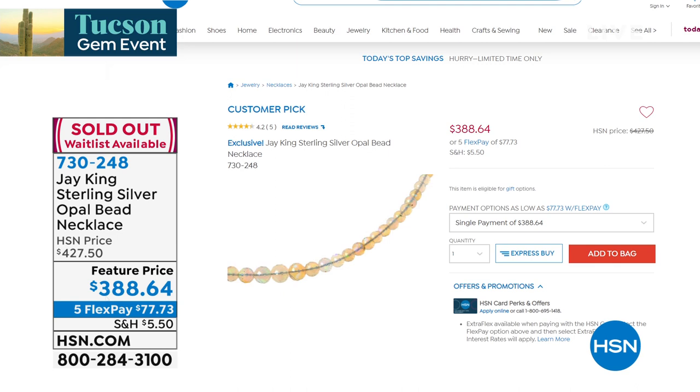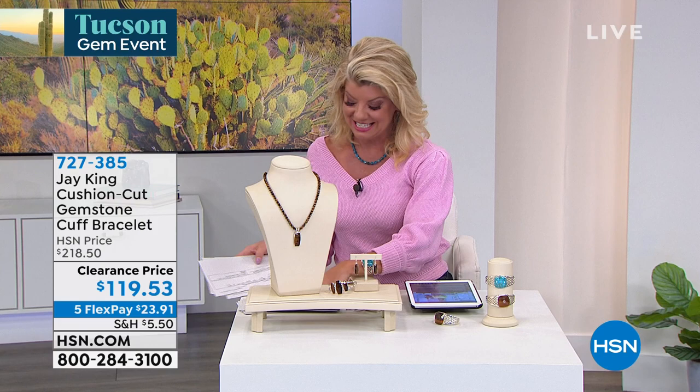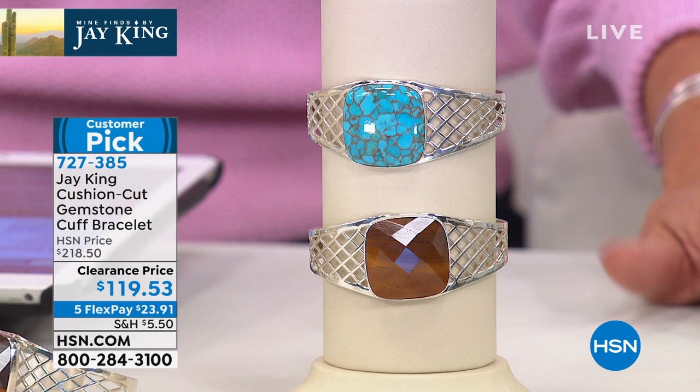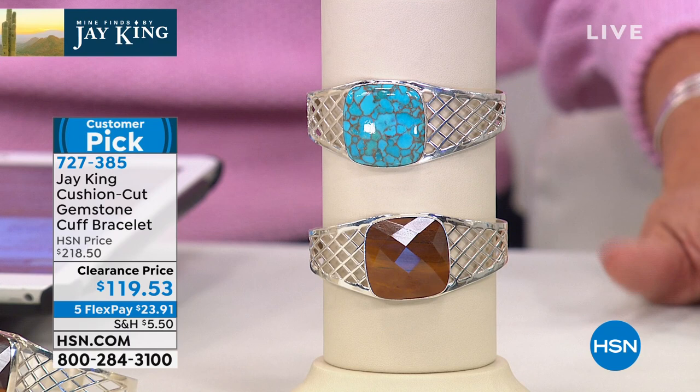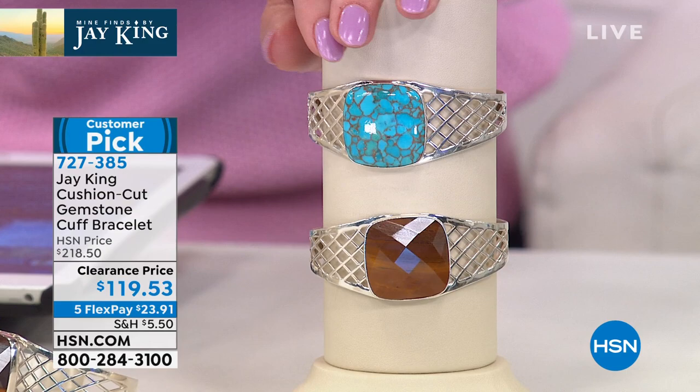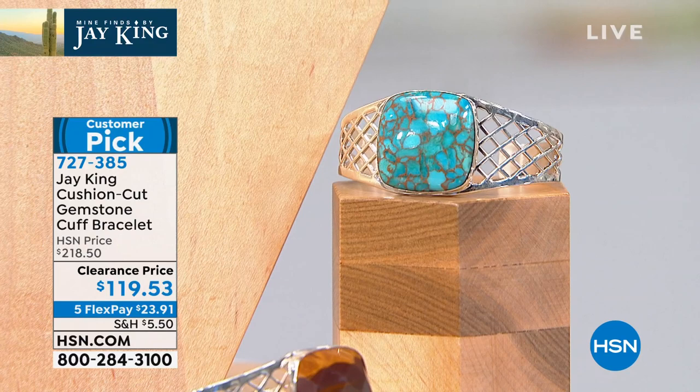Due to popular demand, we're going to talk about this cuff bracelet again. I said it's the buy of the show — first time at a special clearance price. When I told Jay the price he said, 'Tell me what the price is.' I said, it's one of our biggest and boldest gemstone cuff bracelets we've ever done — all handmade, with beautiful basket weave detailing. It's as if you sat down with a designer and jeweler and had them design something specifically for you. We showed it once and lapis is already gone.